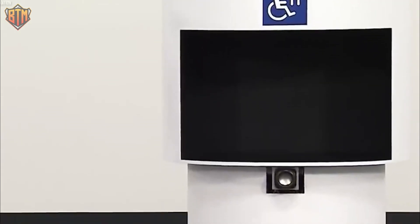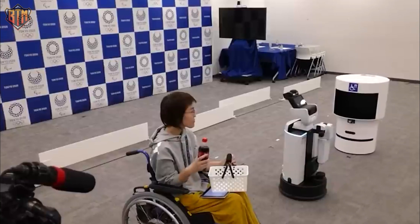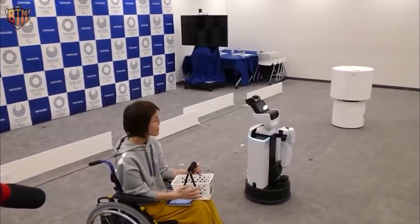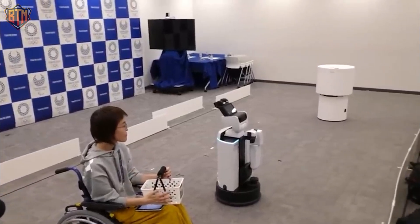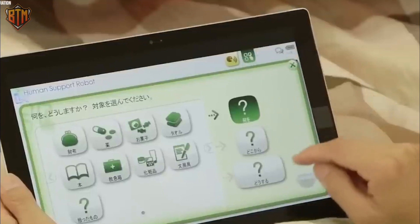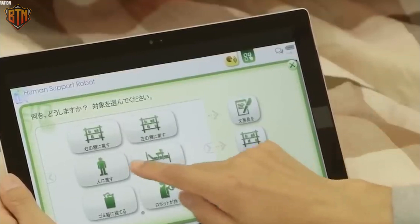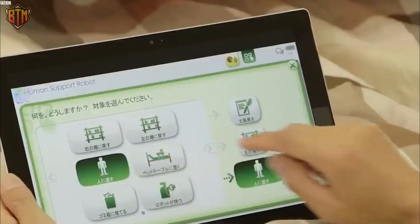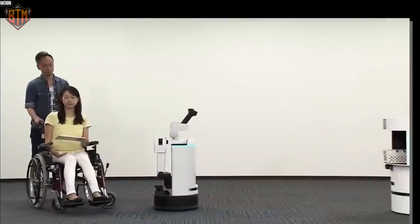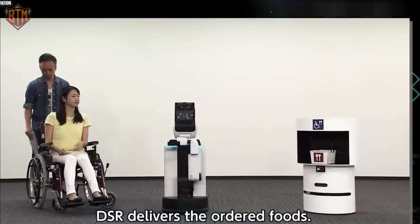The DSR can carry up to 8kg of cargo and transport multiple drinks and snacks simultaneously. With the DSR, spectators at the Olympics could enjoy refreshments without missing any part of the game by standing in long queues. This innovative technology from Toyota shows the potential for AI and robotics to enhance our daily lives, and we can expect to see more advancements in this field in the future.